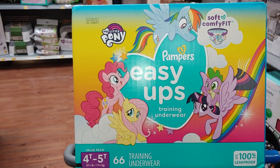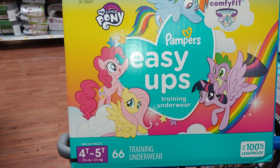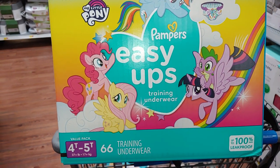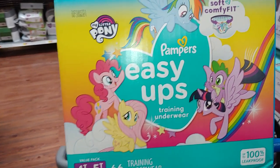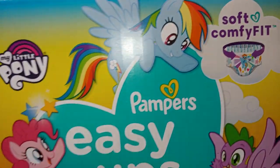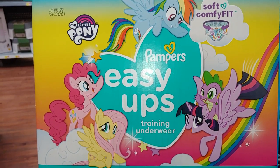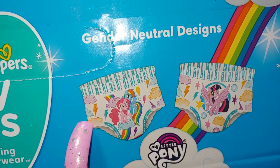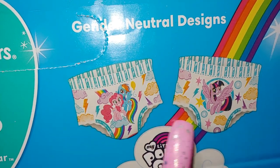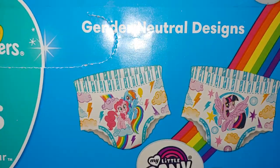They have the My Little Pony Pampers easy-ups and training underwear in 4T-5T. It comes with 66, up to 100% leak proof — so we'll see. Really cute packaging on the box. The pattern features Pinkie Pie, Rainbow Dash, and Sparkle — it's so cute.